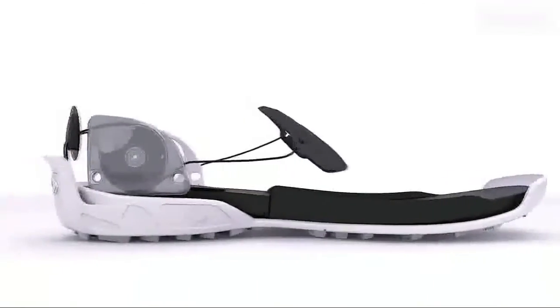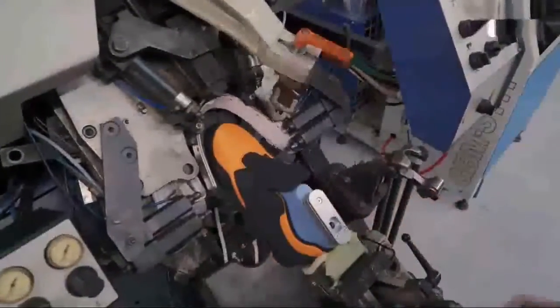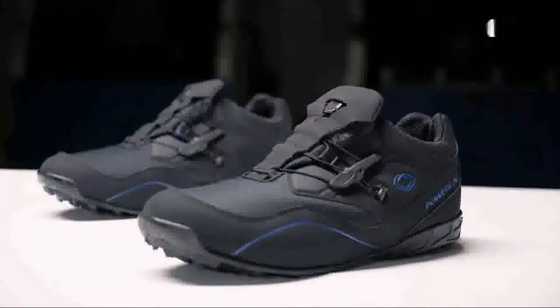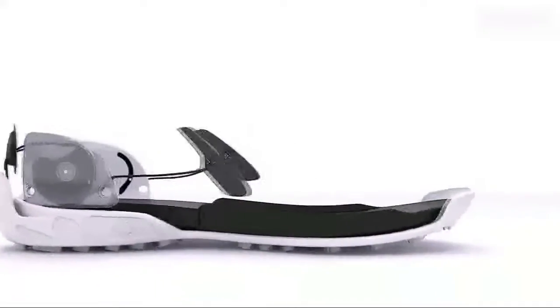At Power Lace, we wanted to figure out a way to create shoes that fit firmly and comfortably without ever having to lace or unlace them. We decided to think differently, and we found a solution. We are proud to introduce the P1. Our new auto-lacing system allows for efficient, hands-free shoelace tying.